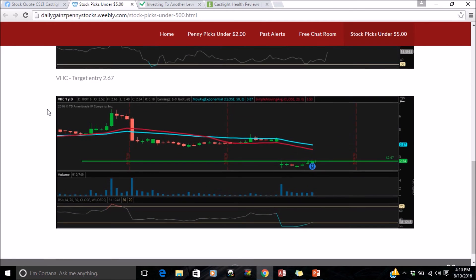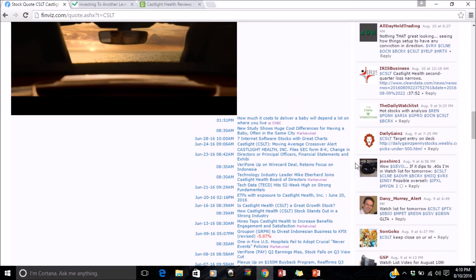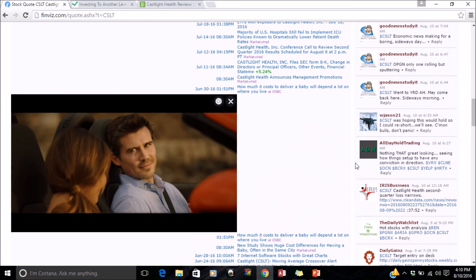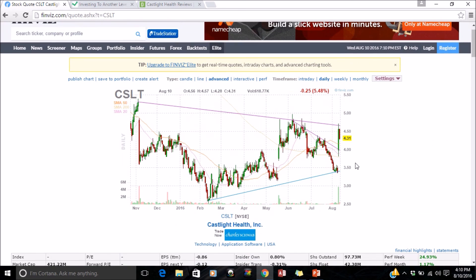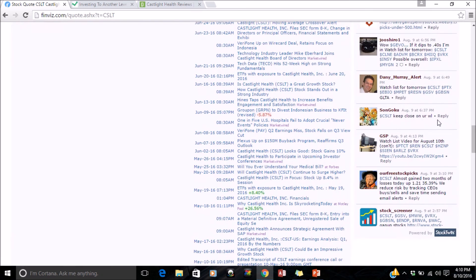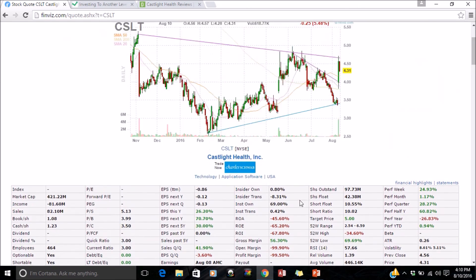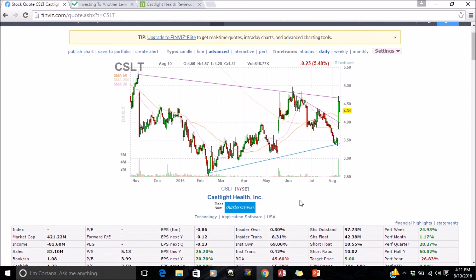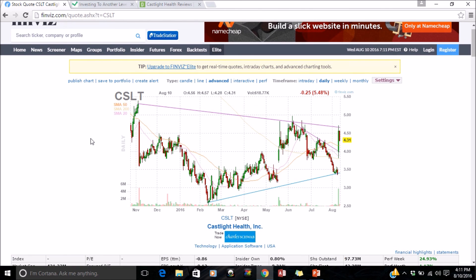These guys build a target list on their website and then use a mass email system to send emails to everybody telling you the stock is high and to buy it before it explodes. By the time they send it, they've already invested in the stock. When you buy it, you're just adding to the price, and then when it's high they sell it. This is the typical pump-and-dump pattern — it's a penny stock under $10. If you keep tracking it, it's going to be a top gainer again, just like it was between May and June.